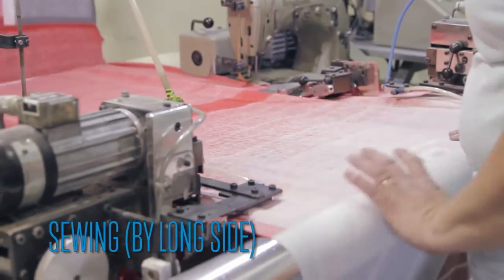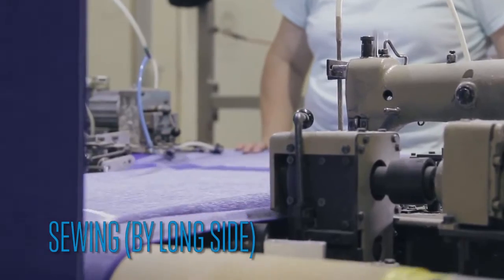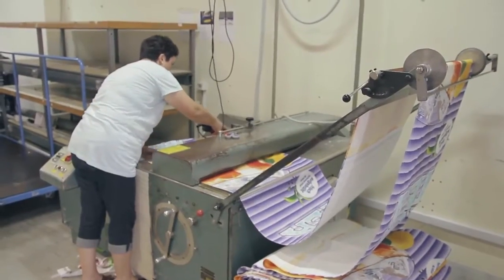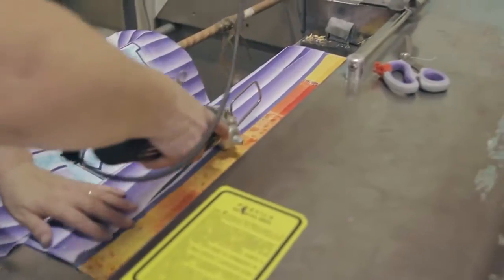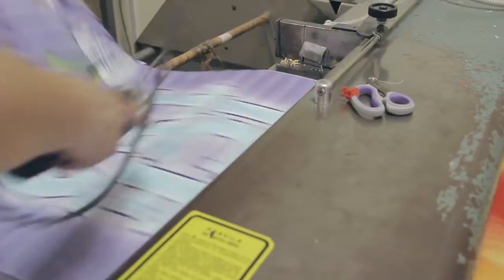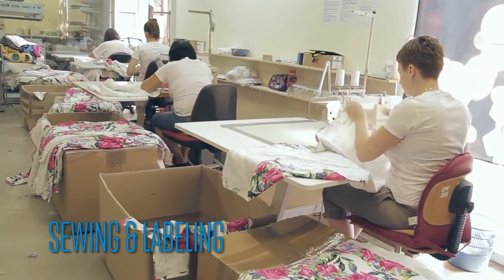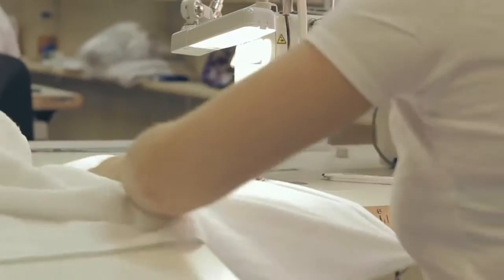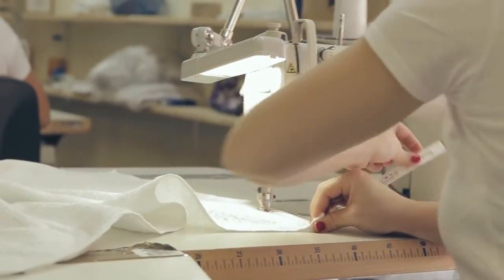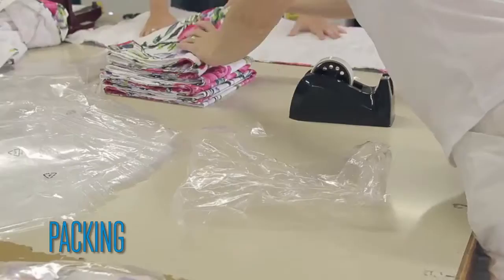Sewing by long side. Sewing and labeling. Packing.